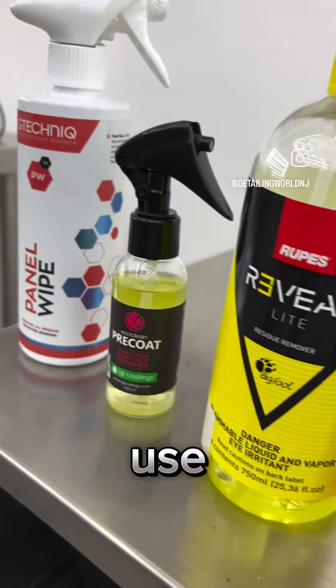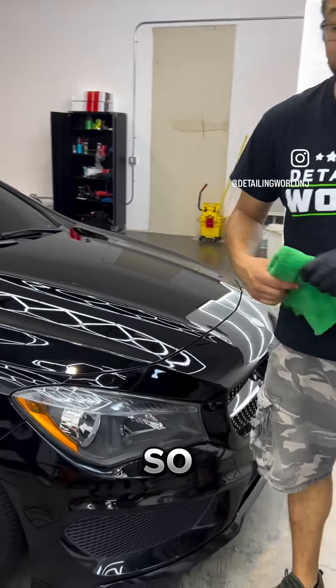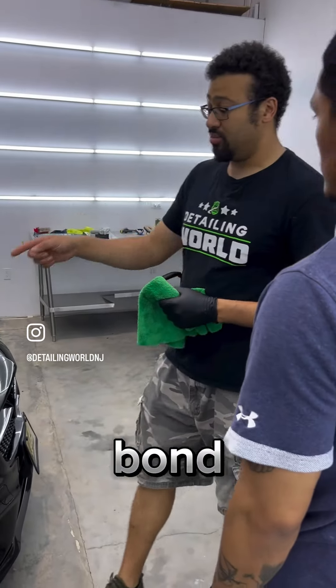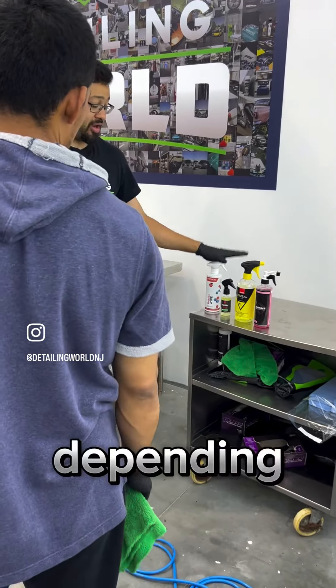They have to use oils to allow the slurry of abrasives to spin on the panel during polishing. Before we apply the coating, we want to remove all that because we want the coating to bond to the actual clear-coated vehicle. That's when we use panel preps.